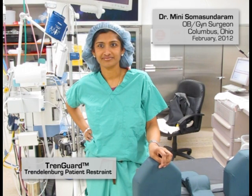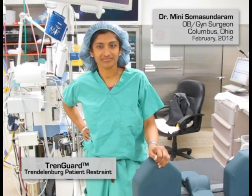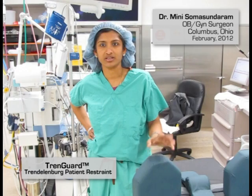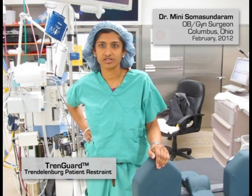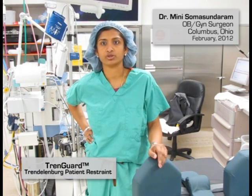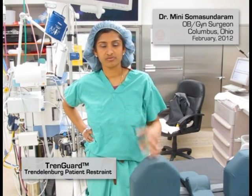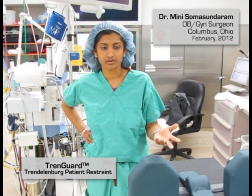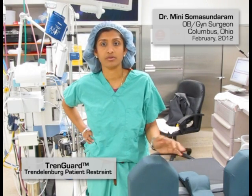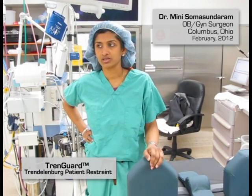What would you tell somebody who says those are shoulder braces and they're not using it? I actually laid on the table and went into 30 degrees of Trendelenburg — or as much Trendelenburg as the table could allow — and realized where the pressure points were with the shoulder components. What you find is that there's minimal pressure on the shoulders. The deciding factor is also post-operatively: you ask patients if they have any shoulder pain, and none of them complain of shoulder pain. None of them have complained of finger discomfort or arm weakness or anything like that.